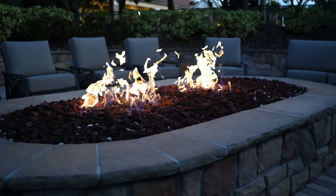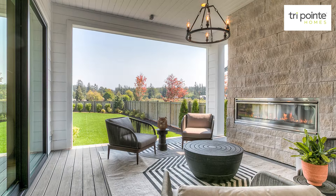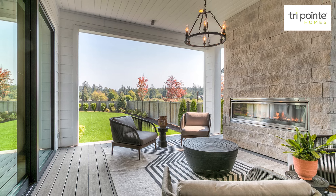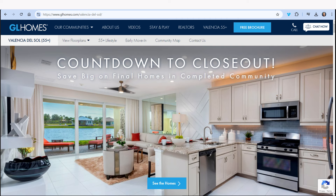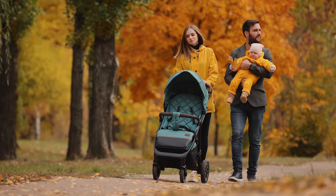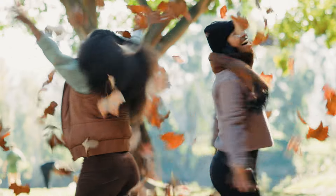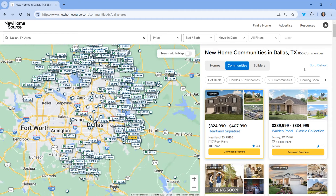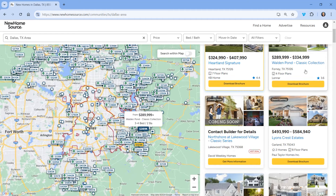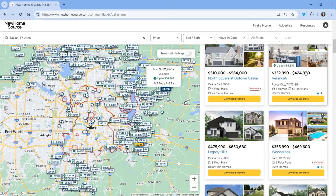Whether you're looking for cozy fire features or a fully personalized outdoor retreat, there are plenty of options to transform your backyard into a fall paradise. Builders like GL Homes and Mattamy Homes offer community amenities like walking trails and hot tubs, perfect for enjoying the crisp fall weather. When you're ready to explore new homes with the perfect outdoor space, New HomeSource can help you discover the latest offerings from top builders across the country.